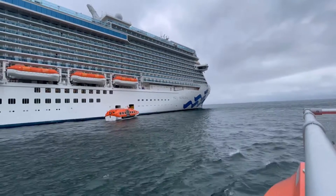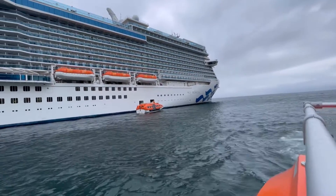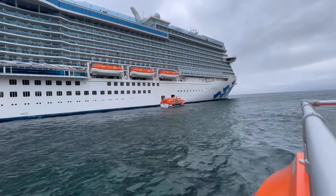Now there's no port here, there's no physical place for our 140,000 ton cruise ship to dock, so it is a tender port.